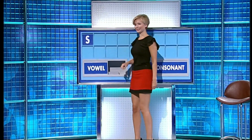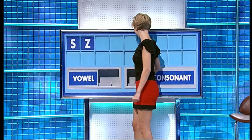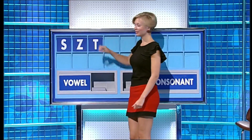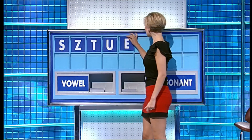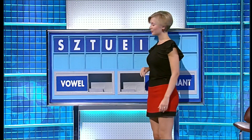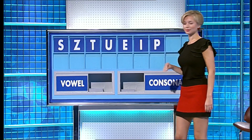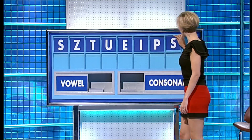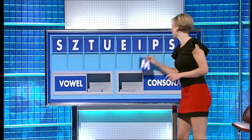S. And another? Z. Ooh, and a better one, please. T. And a vowel? U. And another? E. And another one, please. I. And a consonant? P. Another one? S. And a final consonant, please. And a final M.